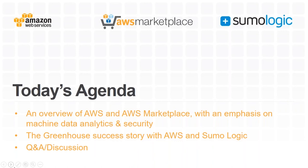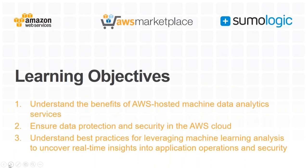Yes, you will get a copy of the recording and a link to the slides after the webinar. What we want you to walk away with: understanding the benefits of AWS-hosted machine data analytics, how to ensure data protection and security in the AWS cloud, and best practices around leveraging machine learning analysis for real-time insights into application operations and security.